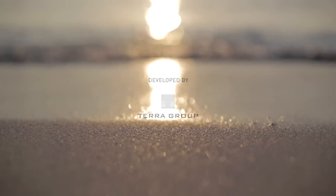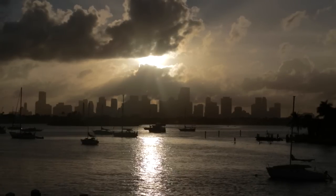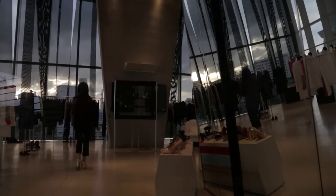I think it's very important that architecture be integrated into its environment, and that often requires that the architecture, the interiors, and the landscape be developed in a very harmonious way. What we want to create is environments that enhance people's lives, so the question then becomes, how do you go about doing that?